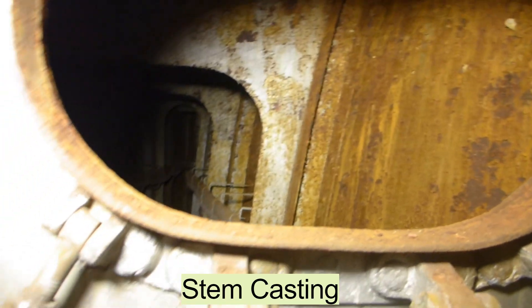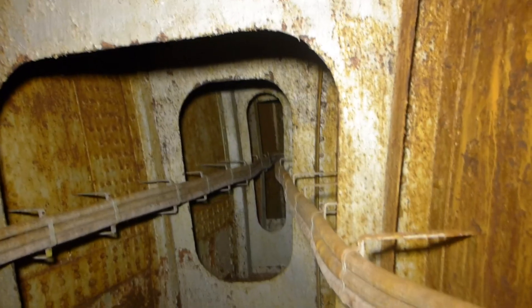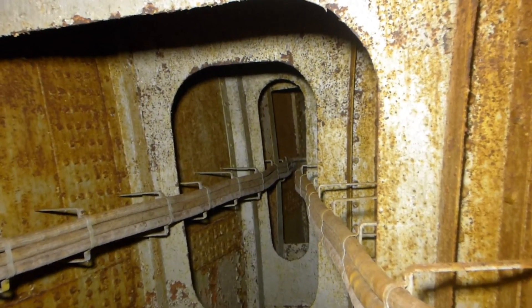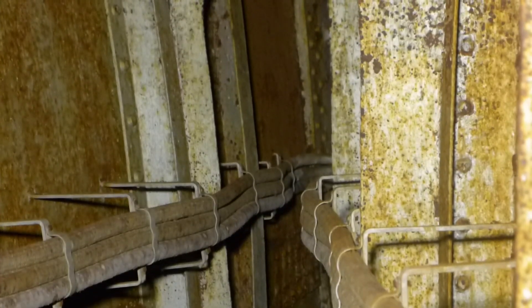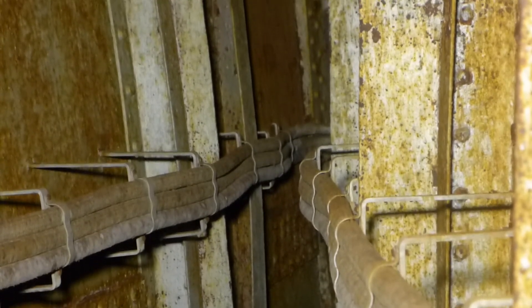We are now on the third deck at frame five, looking forward through a manhole into the cofferdam. This would be the extreme bow of the ship, and as I zoom in we should actually be able to see part of the stem casting. The three cables that wrap there are part of the ship's degaussing system.